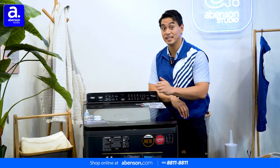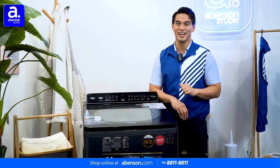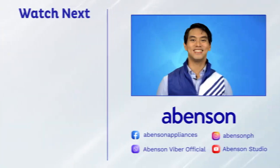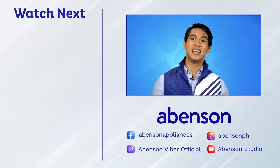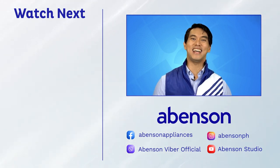The Panasonic Fully Automatic Top Load Washing Machine is available in store at Abinson and conveniently online. Shop now at Abinson.com. Check out these videos for other amazing items available at Abinson, and subscribe to our channel for more awesome content.